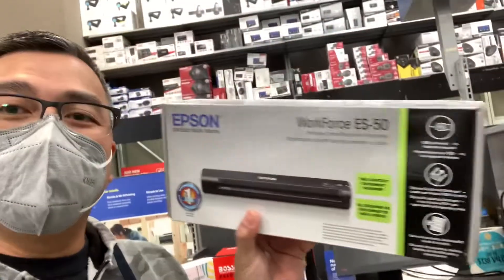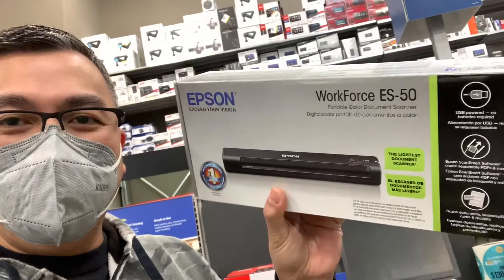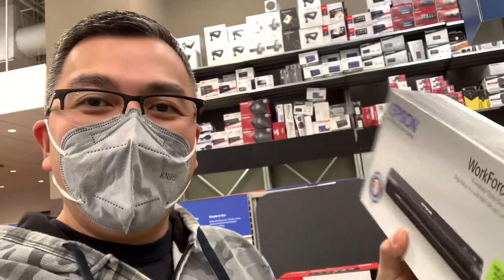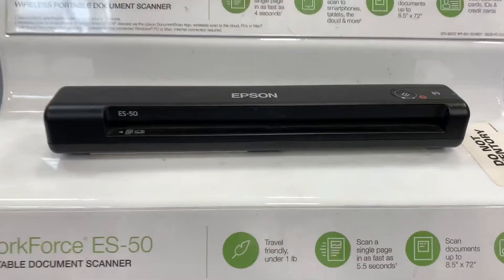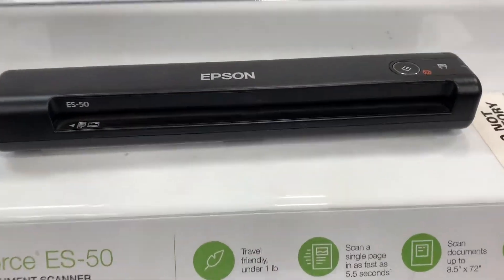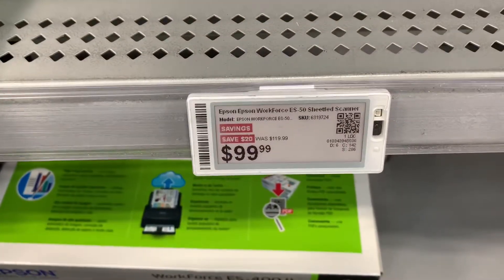So guys, I found what I came here for — it's this one right here. The scanner, the most basic one. Since I'm already here, might as well just keep on vlogging. Scanner, here it is — the Epson ES50. Here's the price: $99.99.